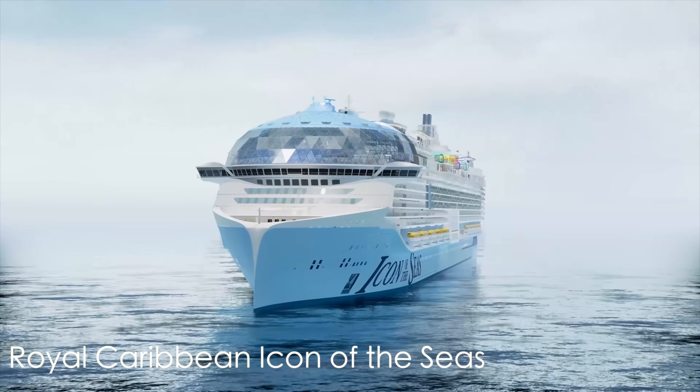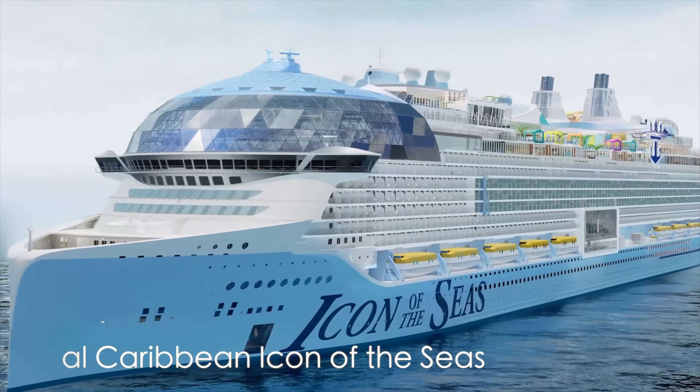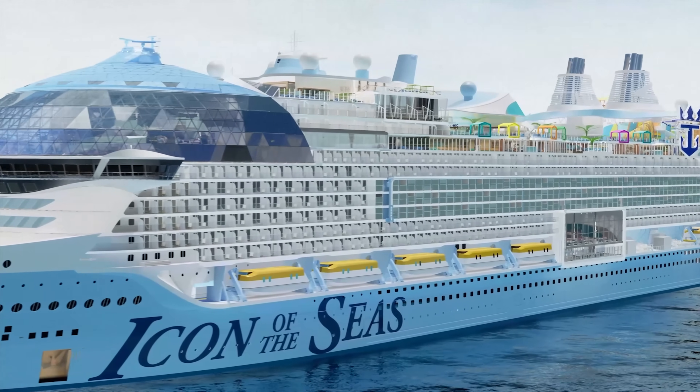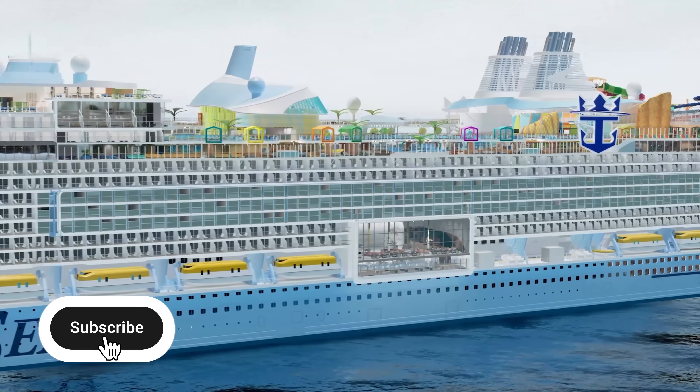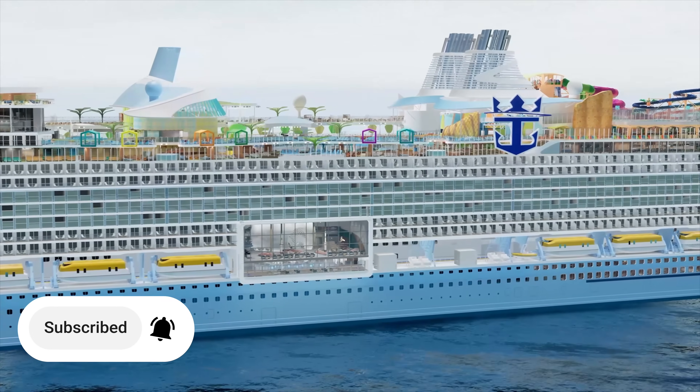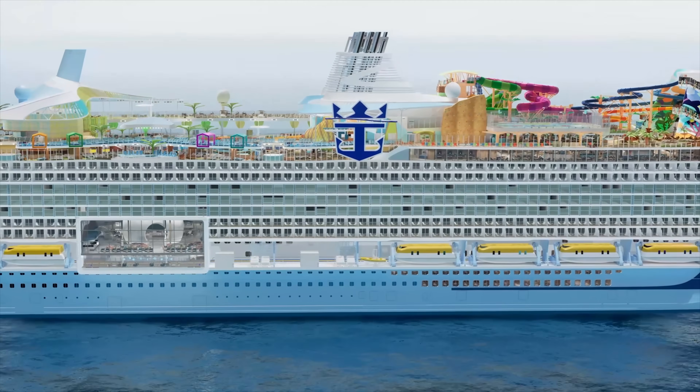Hey everybody, Mr. Traveler here and I want to thank you for tuning in today. Ladies and gentlemen, I can honestly say that I have never been so excited for or in so much anticipation for a new cruise ship as I am with the Icon of the Seas.